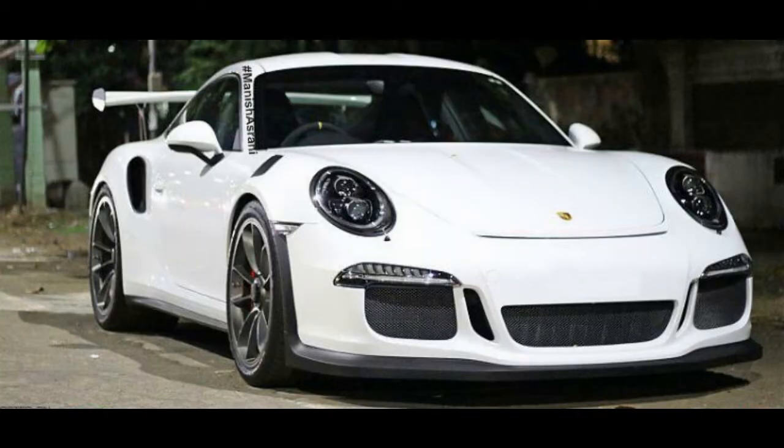The Porsche 911 GT3 RS. This one happens to be India's only GT3 RS, located in Bangalore. What makes this so special is the fact that this is the closest the 911 road car range gets to their race cars. It has a lot of things that help save weight.